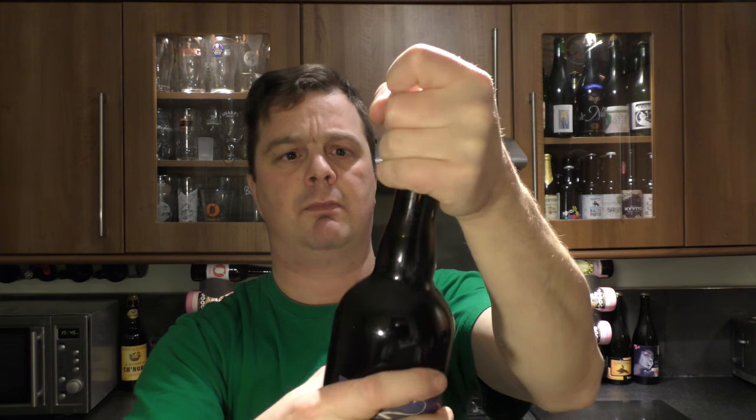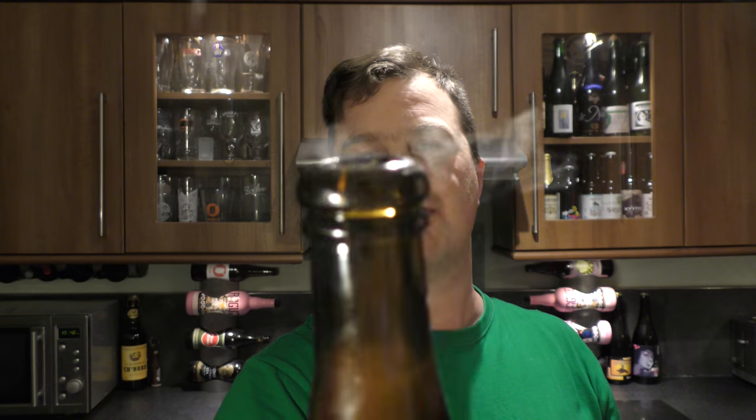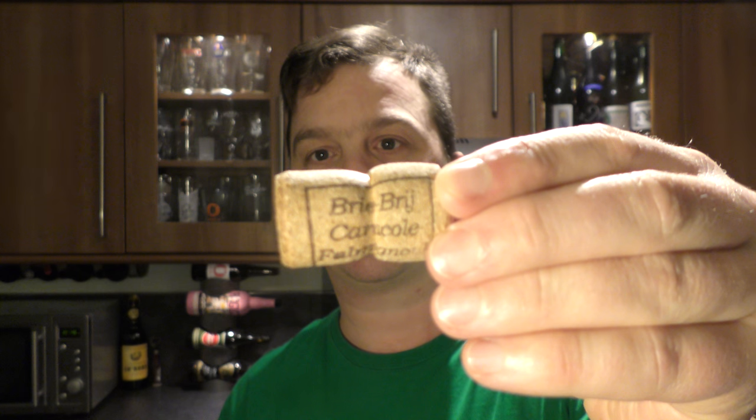Let's get this baby open. Woohoo! Nice level of smoke on the opening. I love it. There's a look at the cork.